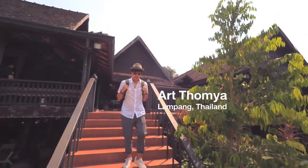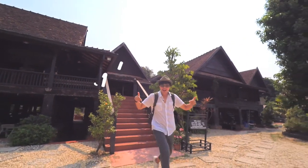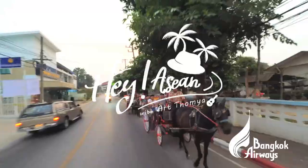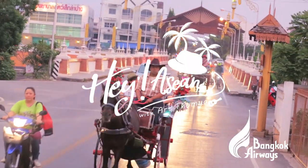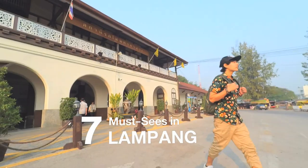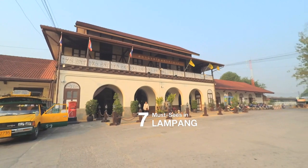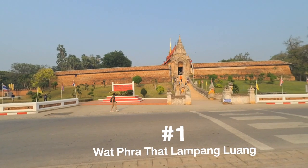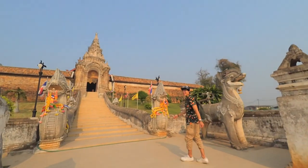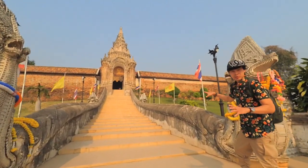Do you know that just one hour away from Chiang Mai, there's so much to see here in Lampang. Welcome to Pratai Lampang Luang. This is a must-see place when you visit Lampang because it's a symbol of the province.